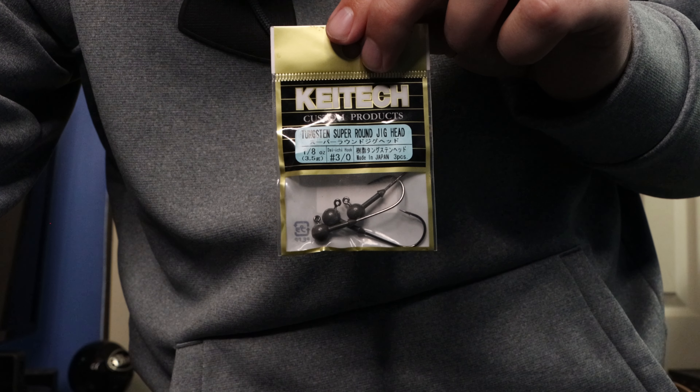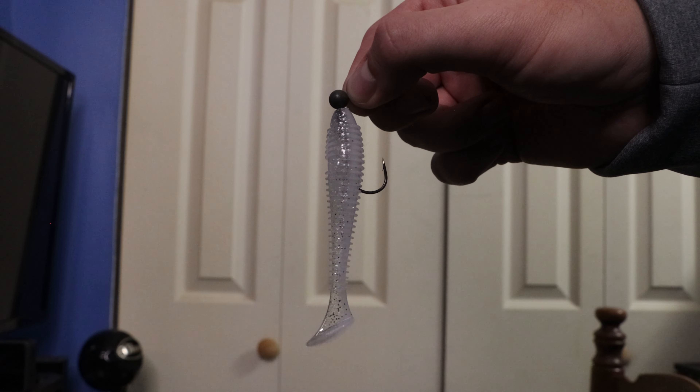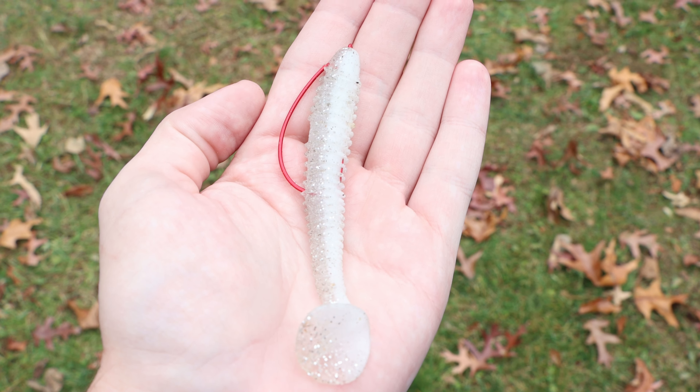Another thing to consider when trying to match the hatch is the size of the bait fish that the bass are feeding on. For example, in the fall shad will generally be anywhere from three to four inches, so using a shad imitation between three to four inches would get you a lot more bites. If you catch a bass and it spits up some bait fish, you should try to imitate that bait fish as best as possible with color and size selection.